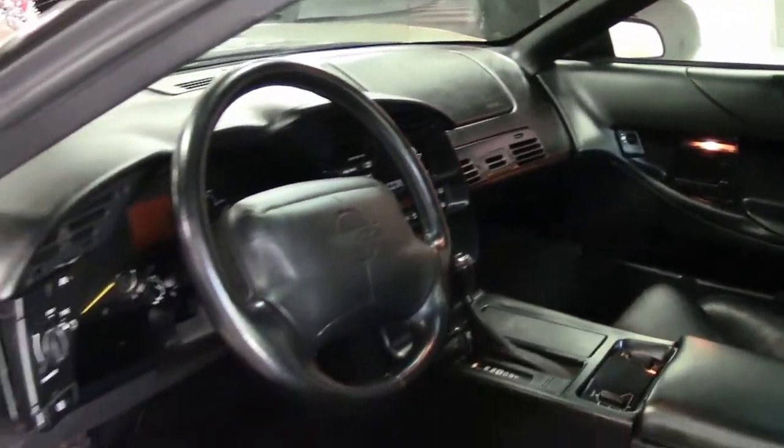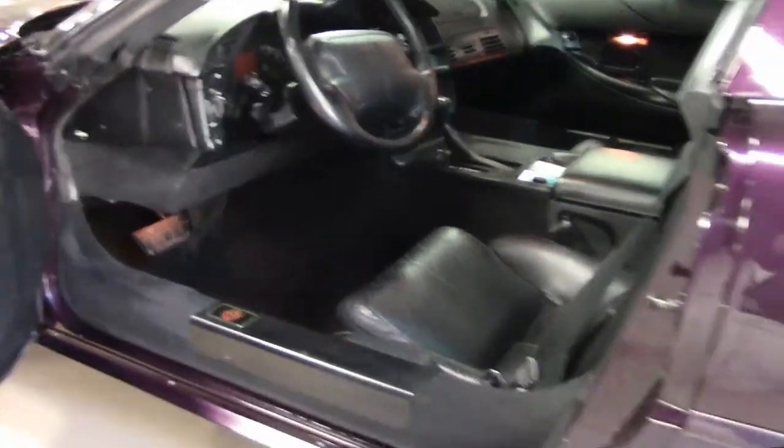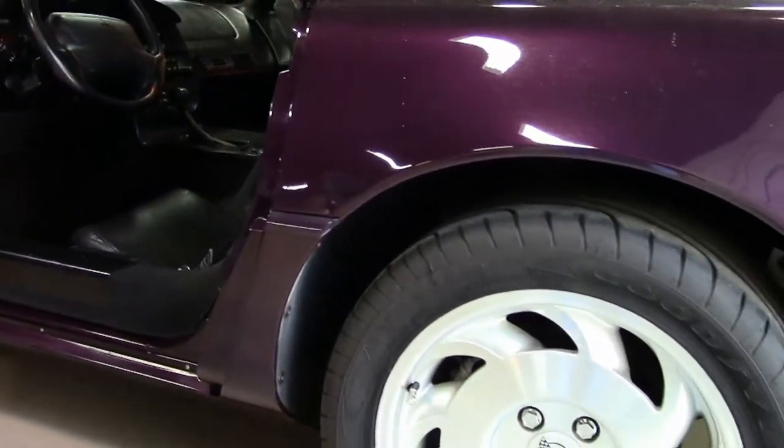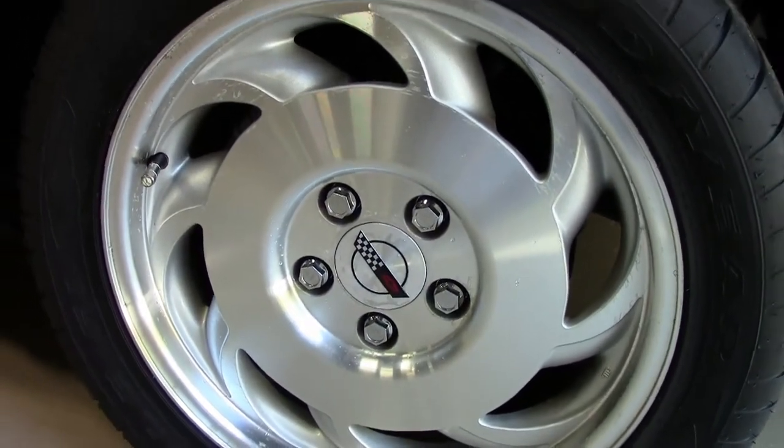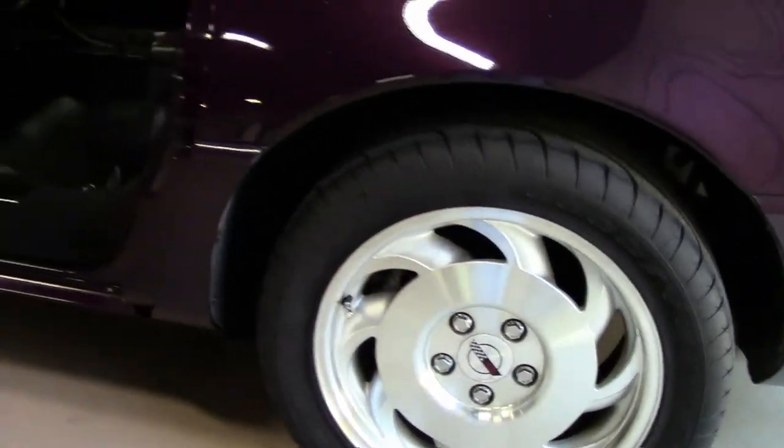Looking at the wheels for this series, the wheels are in real good condition. Just an all-around nice '94 — rare on the Black Rose.